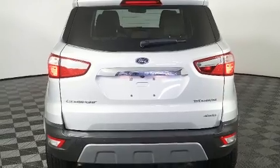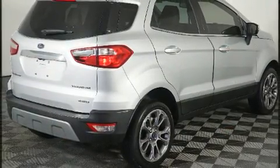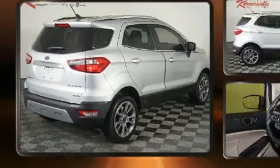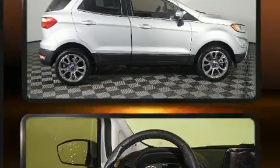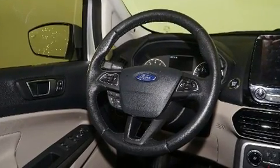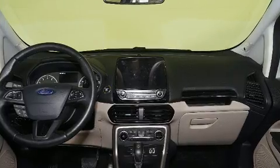Top features include rain-sensing wipers, a leather steering wheel, an automatic dimming rearview mirror, an outside temperature display, front fog lights, and a power moonroof that opens up the cabin to the natural environment.